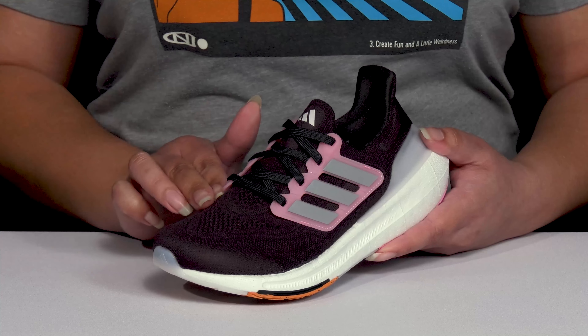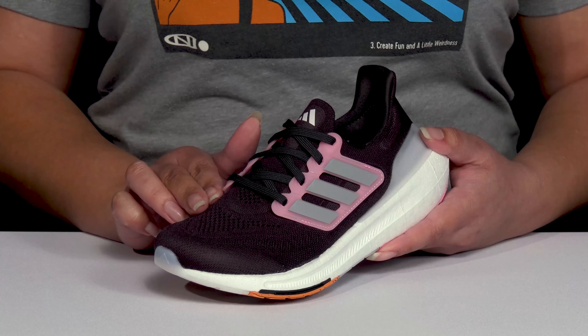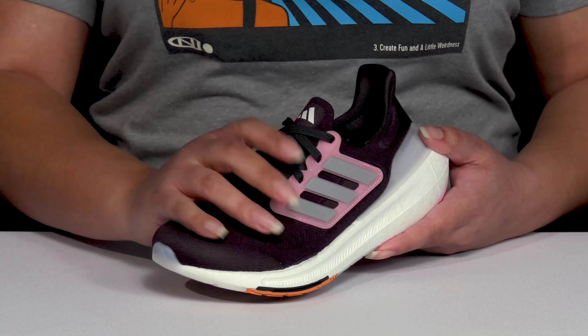They have the signature Primeknit design that is breathable to keep their feet nice and cool, and it forms to their feet, giving them a relaxed and comfortable feel.